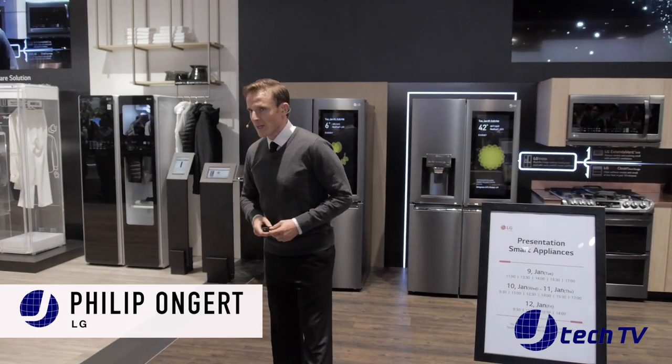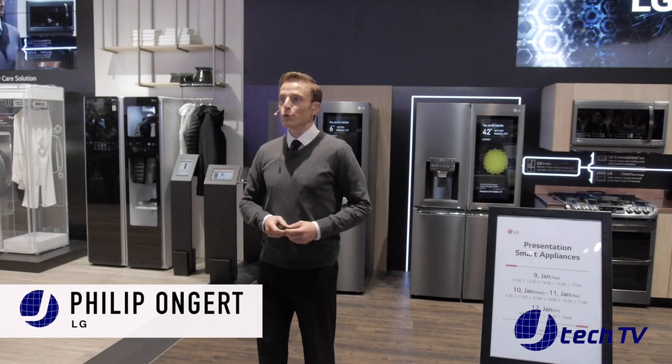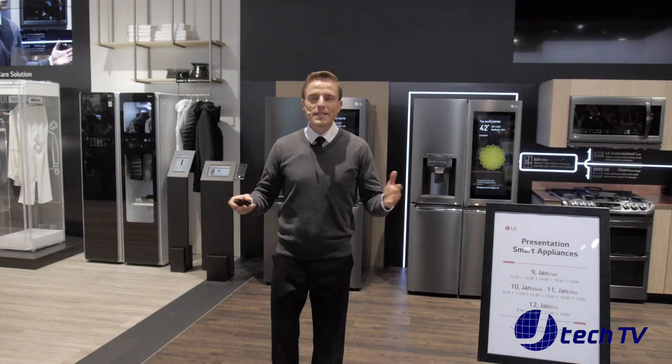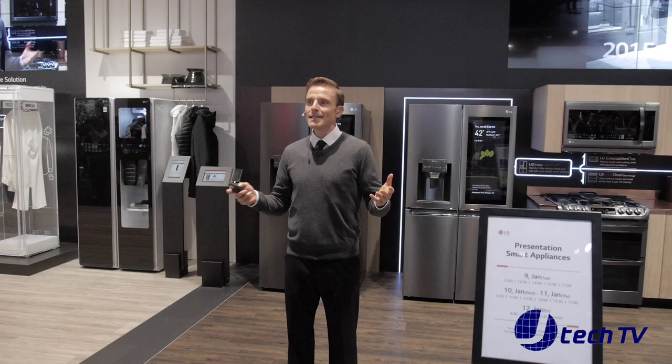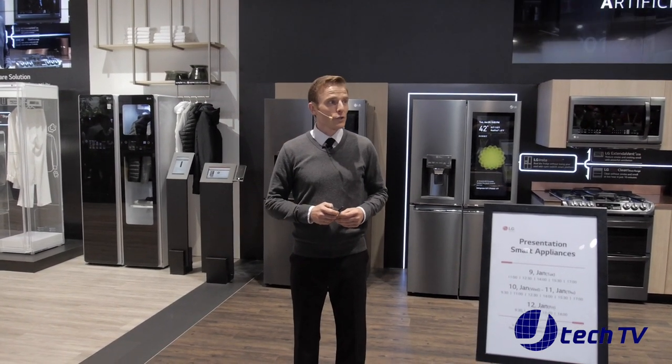Hello and welcome. My name is Philip and I will be bringing you through our smart home solutions demonstration today. Now with every CES, we see all around us just how fast the technology is evolving. Among many technologies presented this year, I would like to talk about artificial intelligence.